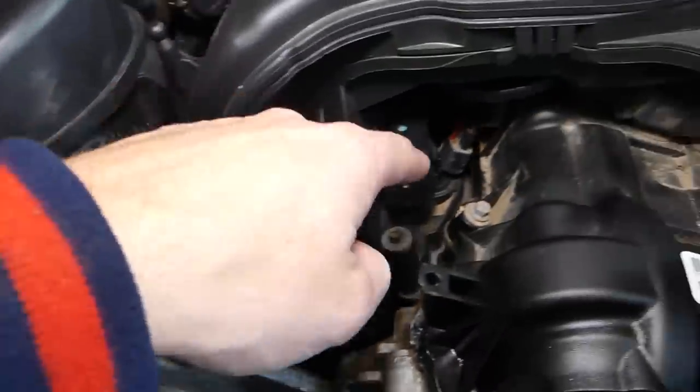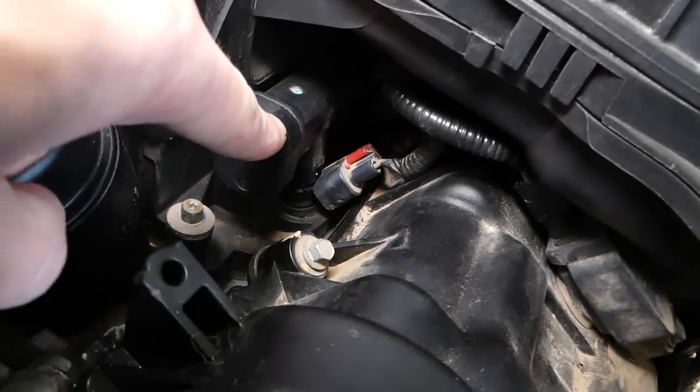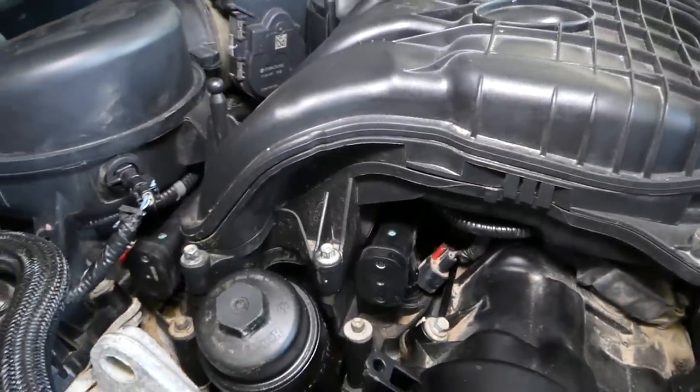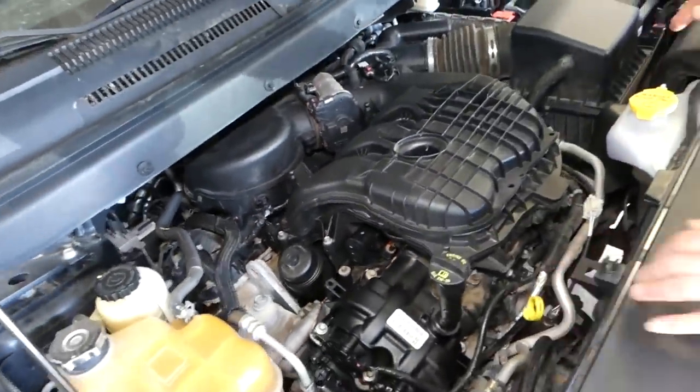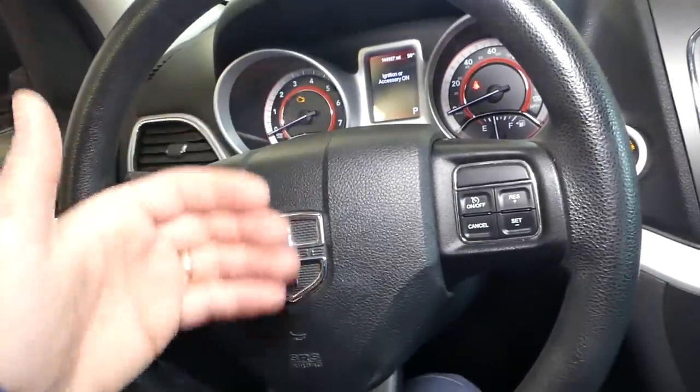We have the injector for cylinder number one here, and this is cylinder number two — they're part of the fuel rail. The other ones you cannot see unfortunately. In order to remove the injectors, you have to do quite a bit of disassembly. We'll remove and replace ours and see if that fixes the problem.